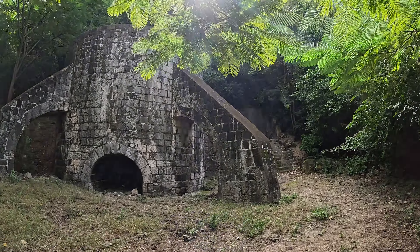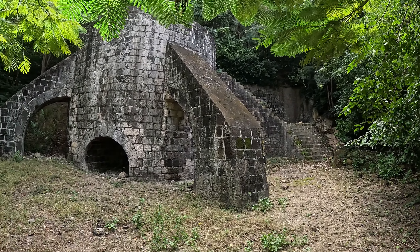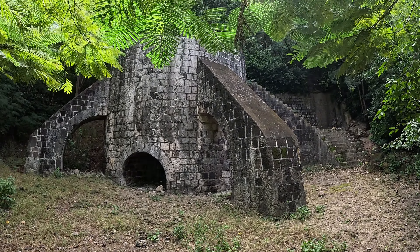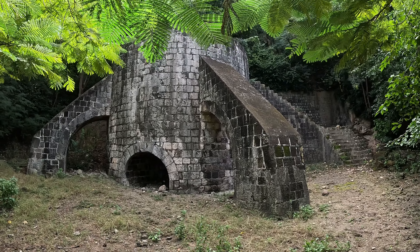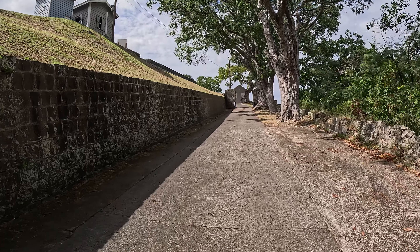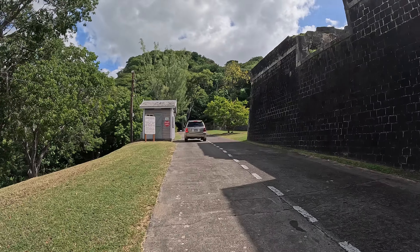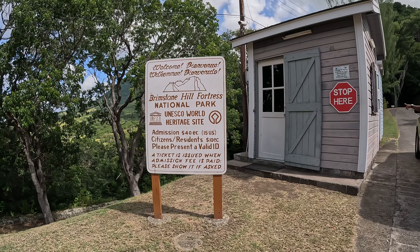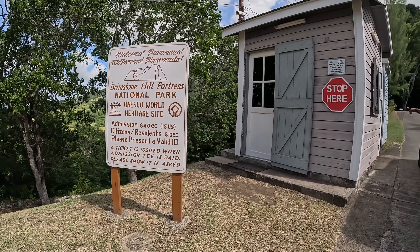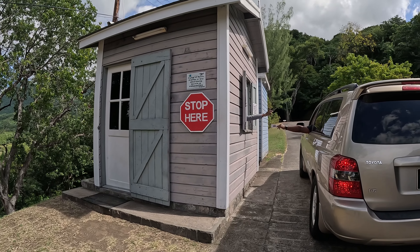This fortress has a lot of history, and most of it is tied to the slave trade. The ticket is 40 EC or 15 US per person; residents pay 10 EC.